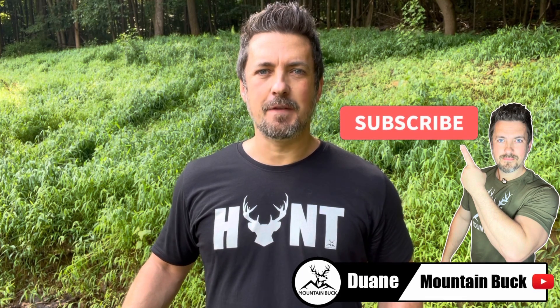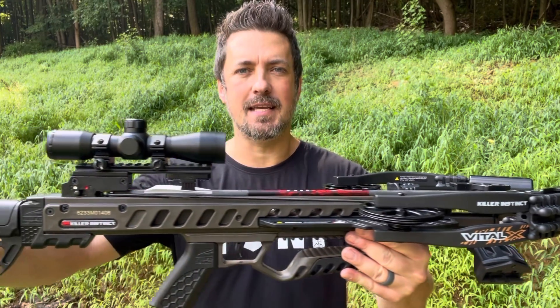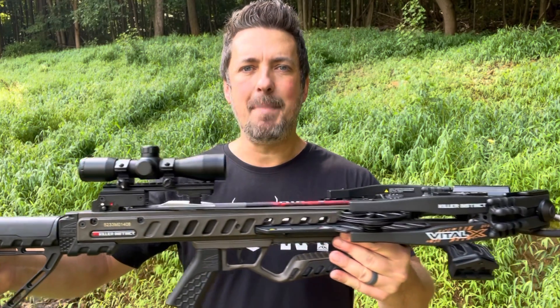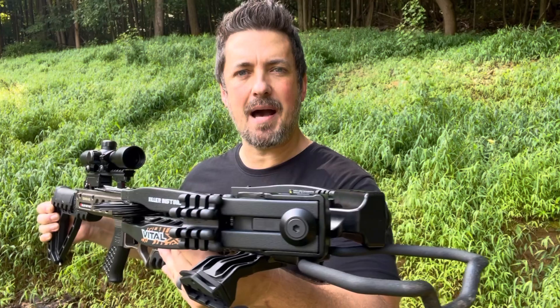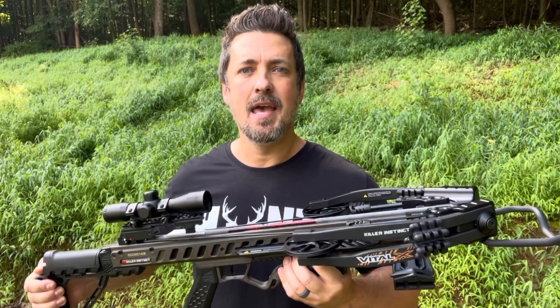What's up guys, it's Duane from mountainbuck.com. Join me on the hunt for the best hunting products. Today we're checking out the all-new Vital X crossbow from Killer Instinct, and guys, this just might be the best budget crossbow you can buy. We're talking 405 feet per second — a lot of power. This thing cocks down to just six and three-quarter inches axle to axle and has that X-cam system for easier cocking and quiet, accurate shots.